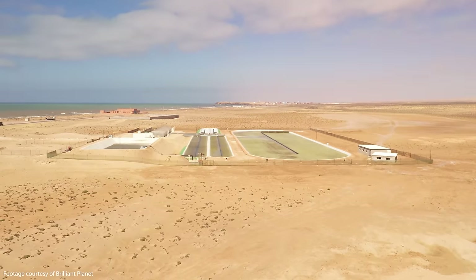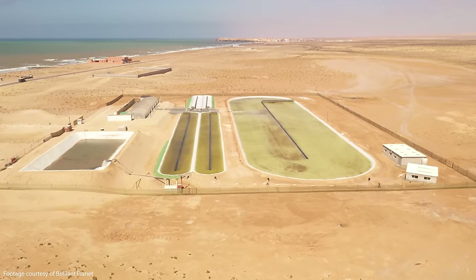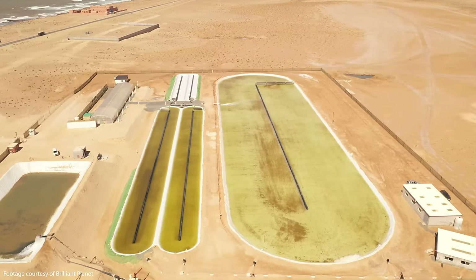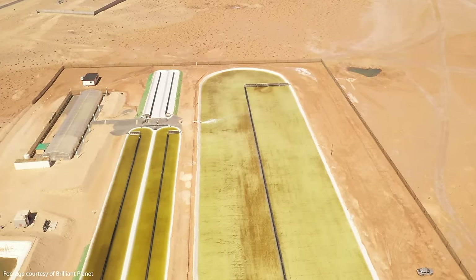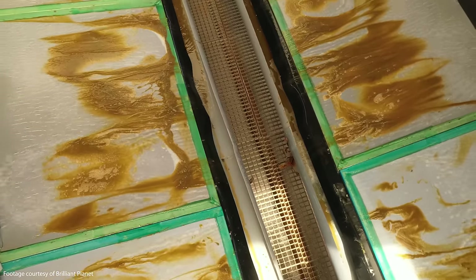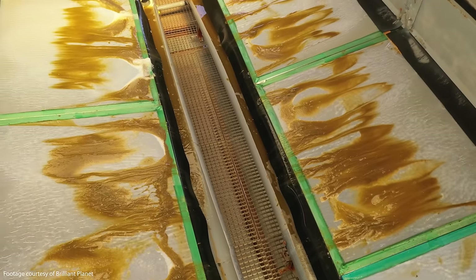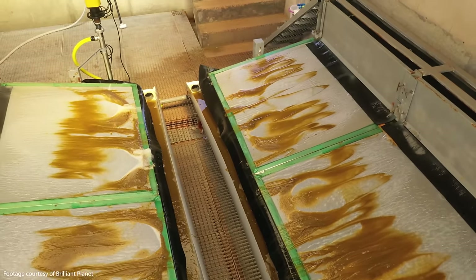The process involves pumping deep upwelling seawater rich in carbon and nutrients from the ocean into algae aquaculture facilities located at carefully selected coastal desert sites, the first of which is already up and running on land owned by Brilliant Planet in Morocco. The carbon and nutrients in the seawater are used to feed local strains of algae as part of a greatly accelerated growth process that's taken Brilliant Planet many years of research and development to perfect. That unique proprietary process allows the algae to double in biomass in less than a day without the need for all sorts of other expensive additives.